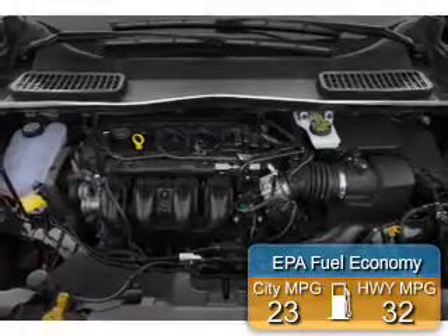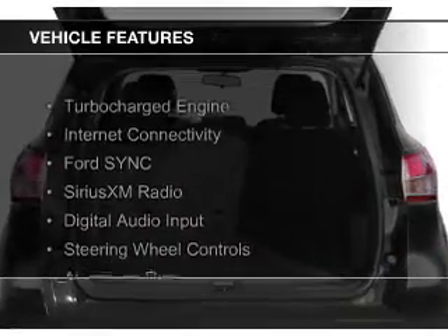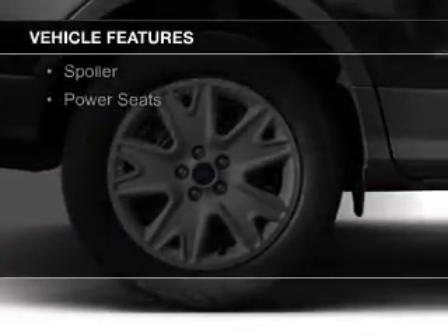Great fuel efficiency saves you money by requiring fewer trips to the gas station. The features include a turbocharger, internet connectivity, board sync, voice activation, Sirius XM satellite radio, and digital audio input.